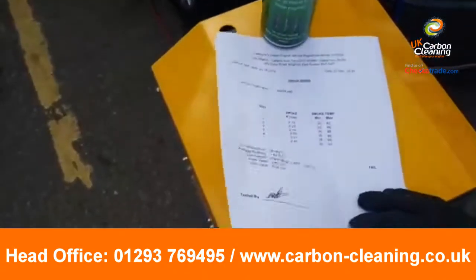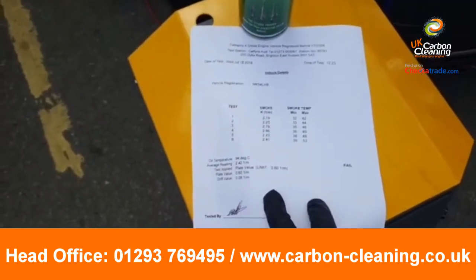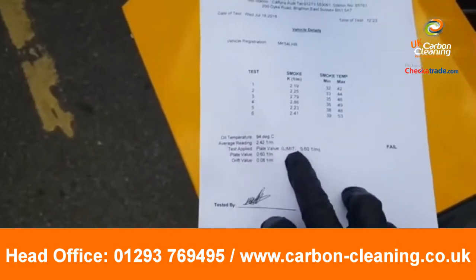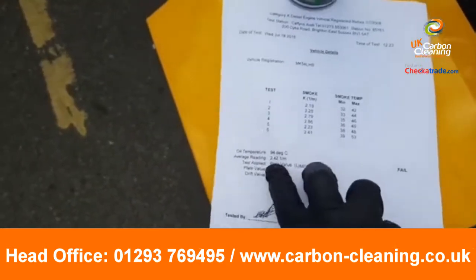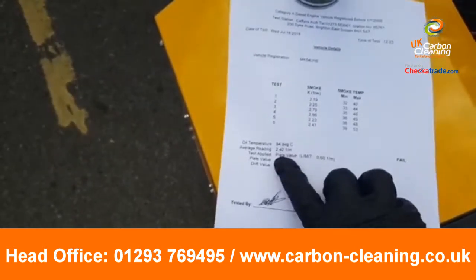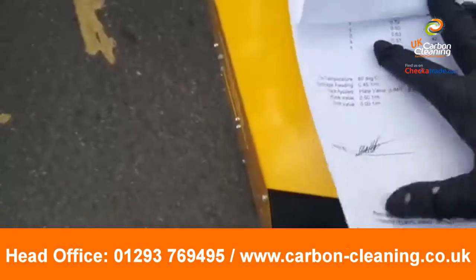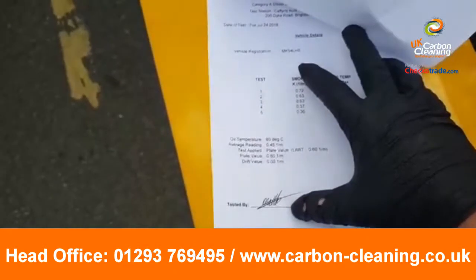That was on an Audi A4 2.0 TDI. These are the failed figures for the A4 — as you can see, this figure here says it needs to be 0.6 on the test, but the average reading was 2.42. So they weren't actually expecting much from me on this one, but we were all pleasantly surprised that the results were fantastic.